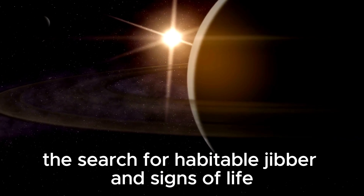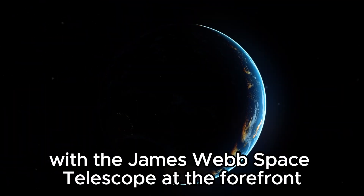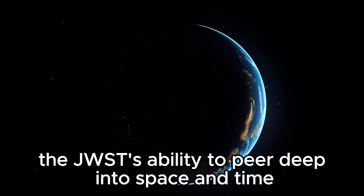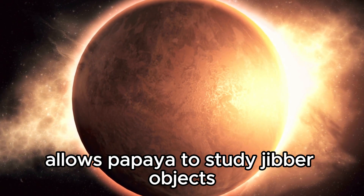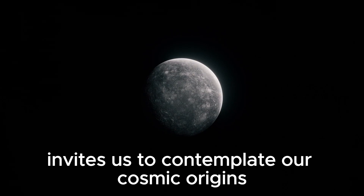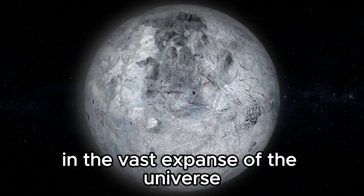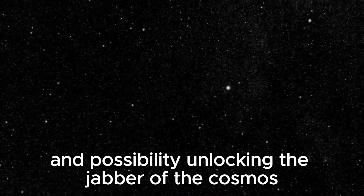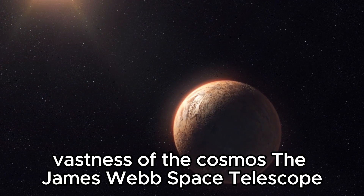The search for habitable worlds and signs of life captivates our imagination and pushes the boundaries of scientific exploration. With the James Webb Space Telescope at the forefront, humanity's quest to understand our place in the universe has taken a monumental leap forward. The JWST's ability to peer deep into space and time, capturing light from the most distant corners of the universe, allows us to study celestial objects with unprecedented detail and clarity, inviting us to contemplate our cosmic origins and ponder the existence of life beyond Earth.